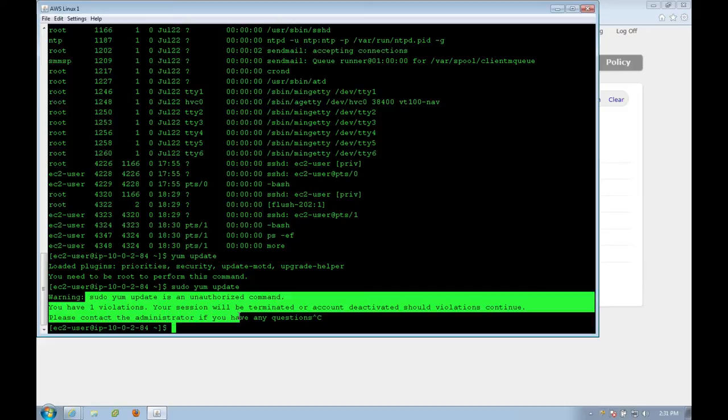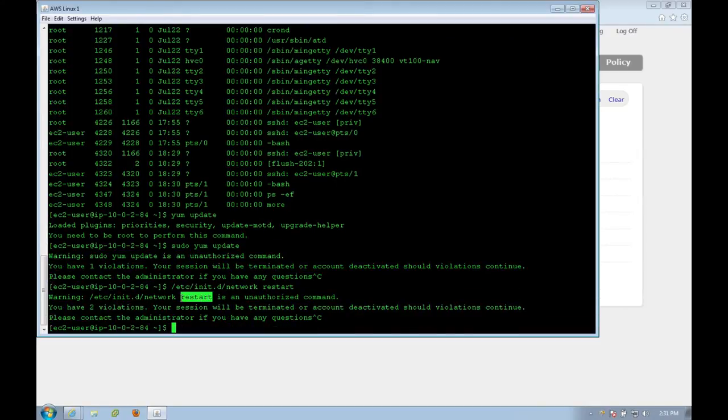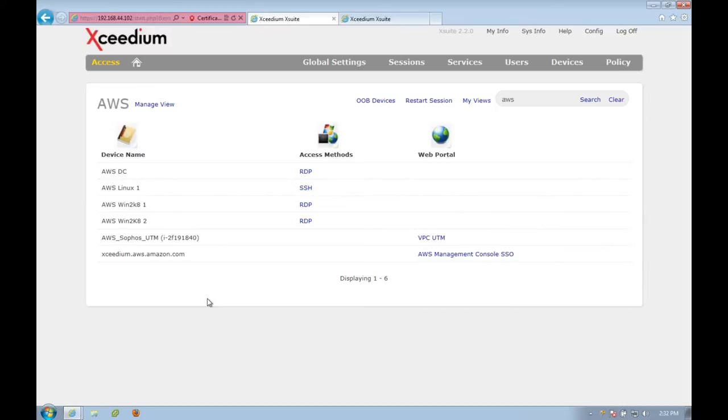I'm not able to execute the sudo YUM update command because we've blacklisted sudo as an unauthorized command. Similarly, if I wanted to perform an /etc/init.d network restart, we've created a policy that prevents restart from being executed inside this AWS Linux environment as well. And if I try to do a cat /etc/passwd to see a list of all the different users, I hit the violation threshold — all of my sessions have disappeared. Why is this important? If you want to give access to resources with single sign-on type functionality, providing a seamless point-and-click experience for your end users — whether they're internal administrators, business partners, or third-party contractors — you can do that with XSuite today, from a single platform with no need to worry about passing out credentials.